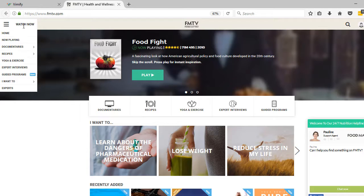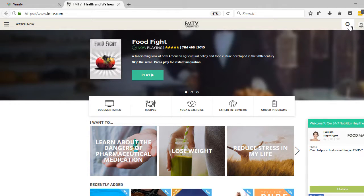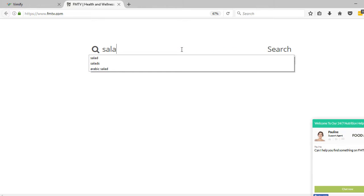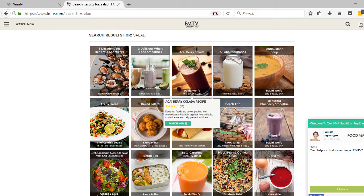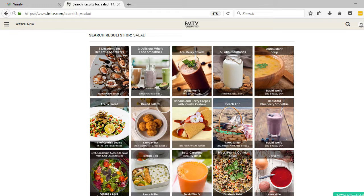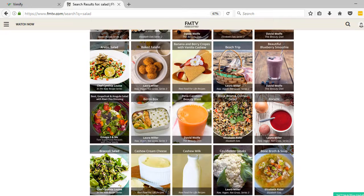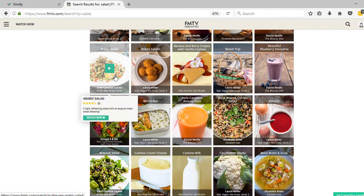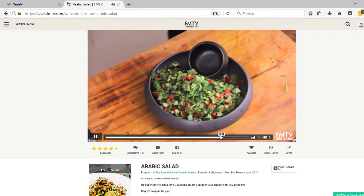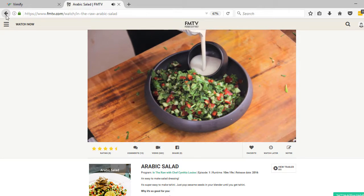So what you want to do is go to 'Watch Now' and then go over to the little magnifying glass icon, and there you can type in 'salad' and you'll see all these amazing salad recipes coming up. Here's this Arabic salad with Cynthia Louise where she makes a lemon tahini dressing — a Mediterranean type of salad that is just delicious.